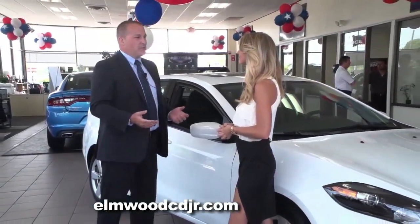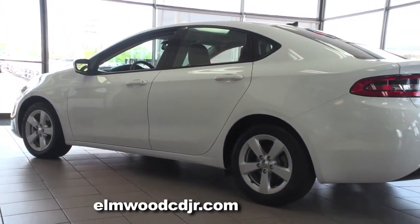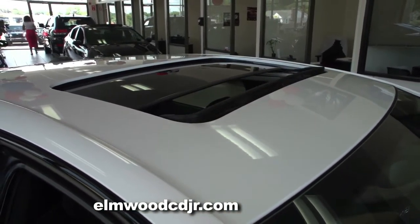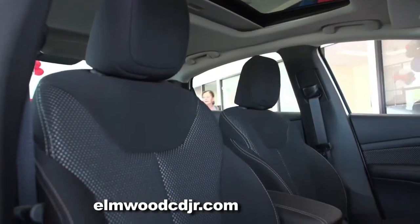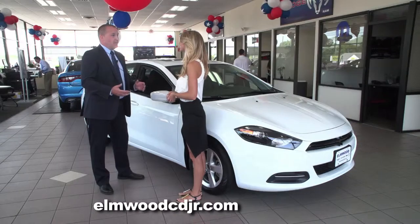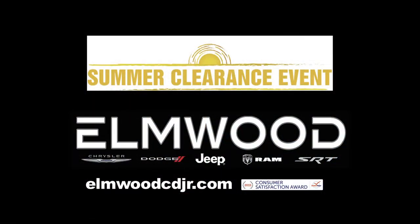I'd like to invite anybody who's in the market for a small to mid-sized sedan to come down and experience it for themselves — there's so much to love about the Dodge Dart. I'd like to invite everybody in the market for a new or used vehicle to come on down to Elmwood Auto Group during our summer clearance event and get yourself a great deal.